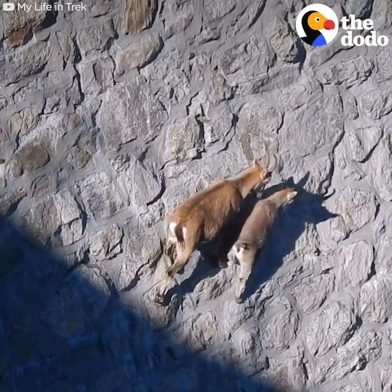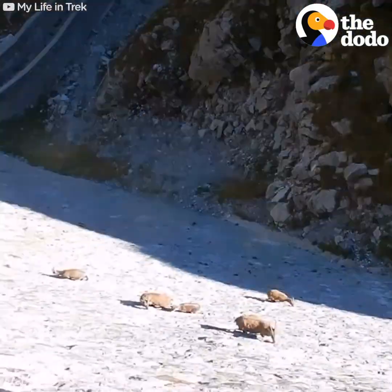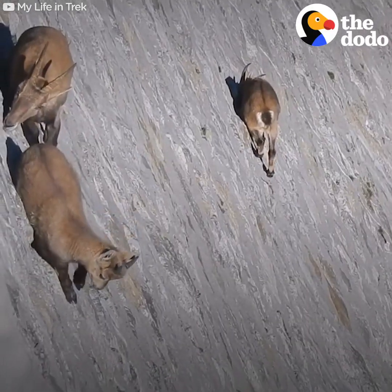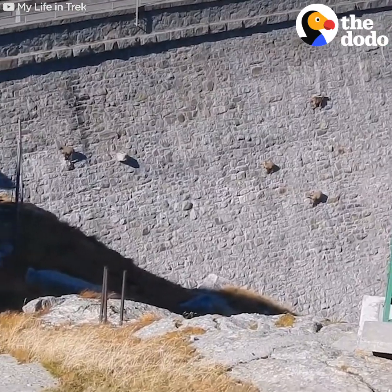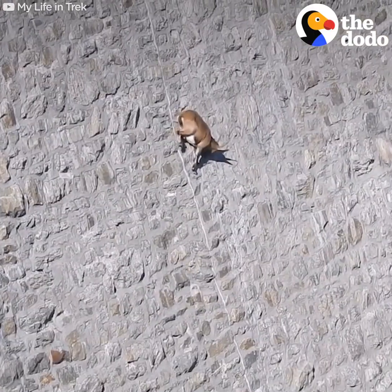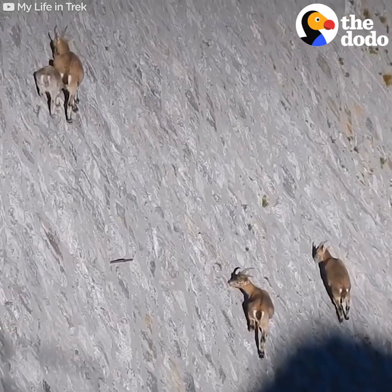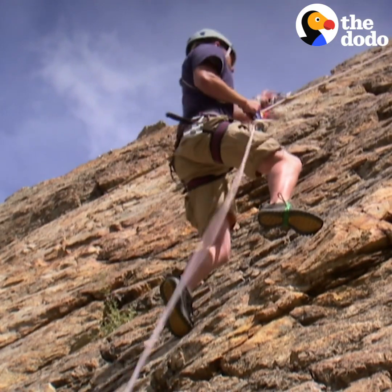Let's talk about some other animals with amazing abilities and stay on dry land — or actually 150 feet above it. These wild goats called Ibex are able to climb this nearly vertical dam in Italy. Their hooves have sharp edges and act as suction cups to grip the rocks — basically their own built-in climbing gear.